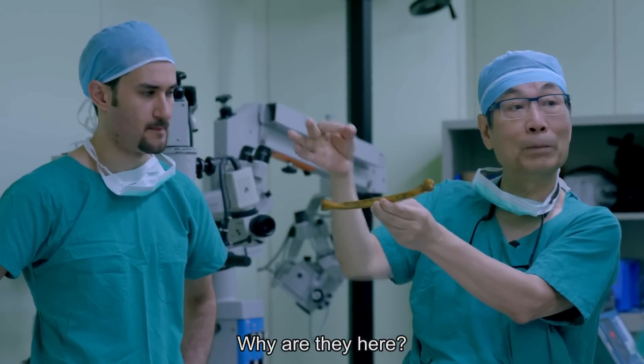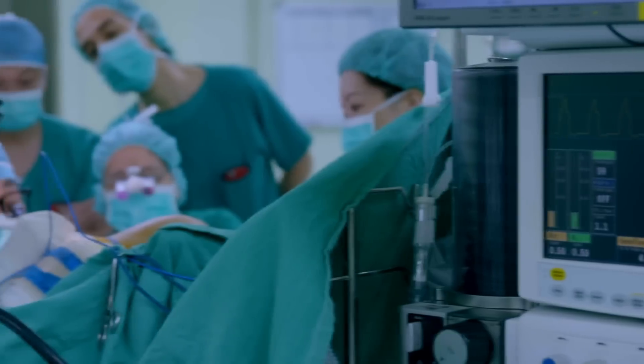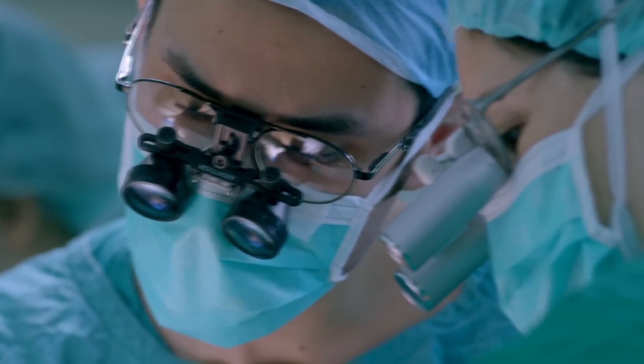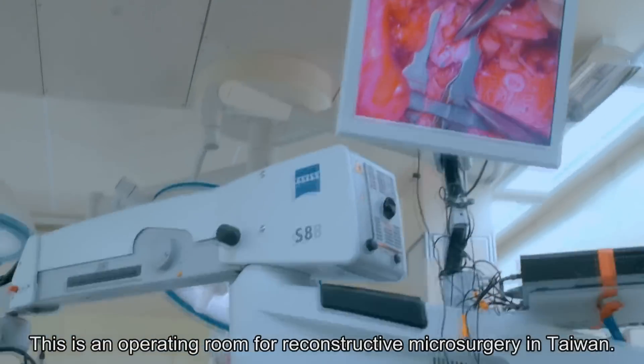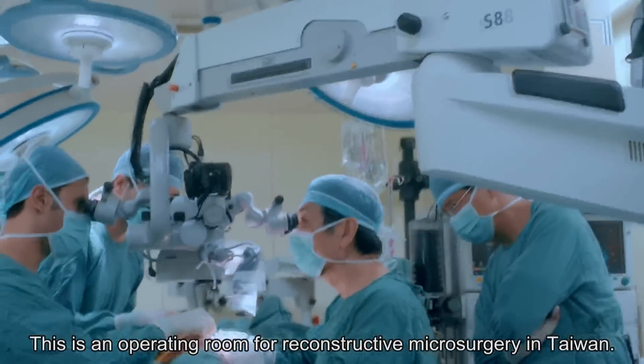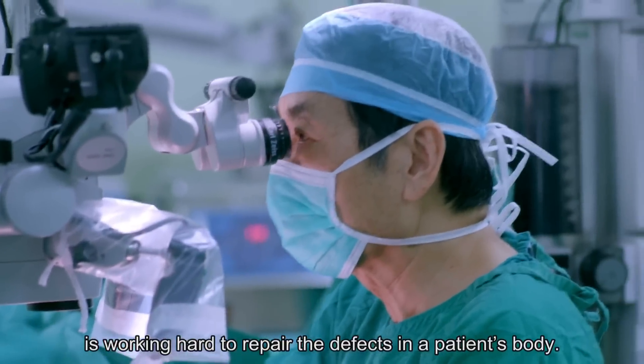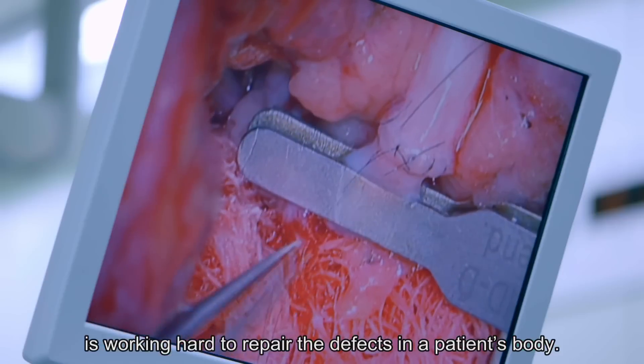Why are they here? What do they want to learn? This is an operating room for reconstructive microsurgery in Taiwan. The reconstructive microsurgery team led by Dr. Wei Fu Chen is working hard to repair the defects in a patient's body.